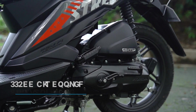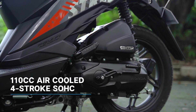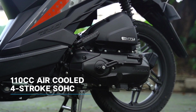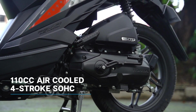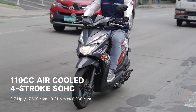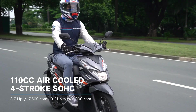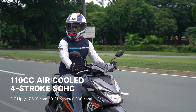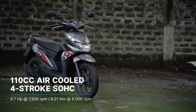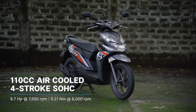The Beat 110 is powered by a 110cc single overhead camshaft air-cooled single cylinder engine, equipped with Honda's Enhanced Smart Power technology and programmed fuel injection. It is capable of churning out 8.7 horsepower at 7,500 rpm and 9.21 Nm of torque at 6,000 rpm, mated to Honda's V-Matic Automatic Transmission — denoted in its model name by the capitalized A and T.